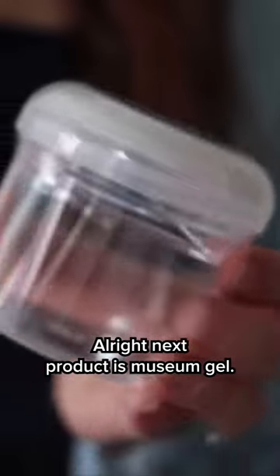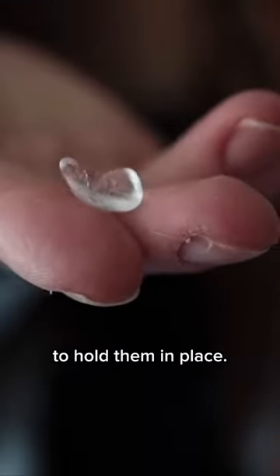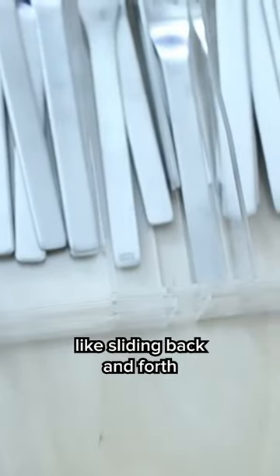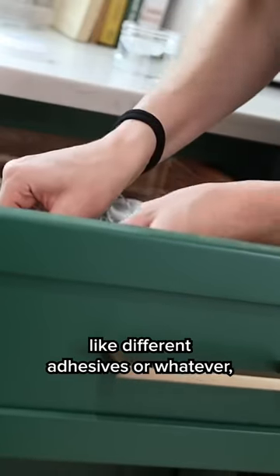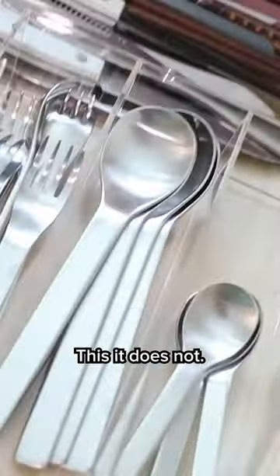Our next product is museum gel. It was originally designed to be used in museums to put on the bottom of artifacts to hold them in place, and then it easily removes when you need it to. I'll use it for my drawer container organizers so they're not sliding back and forth when you're opening doors. I've tried so many different solutions for this — command strips, different adhesives — and all of them over time end up coming off. This one does not.